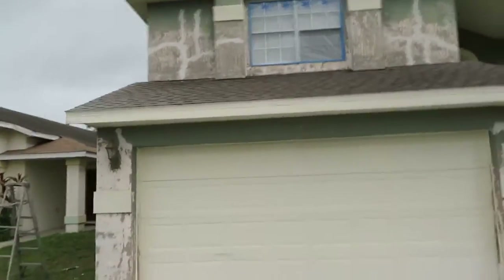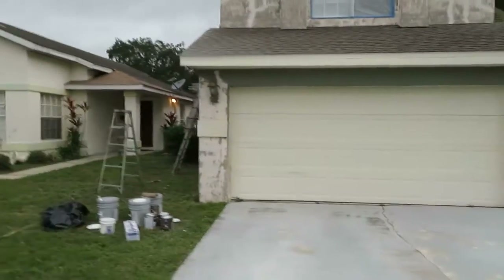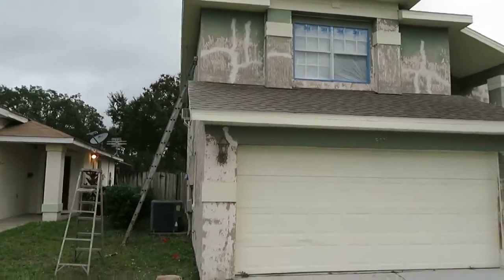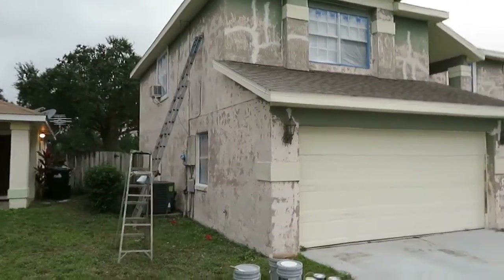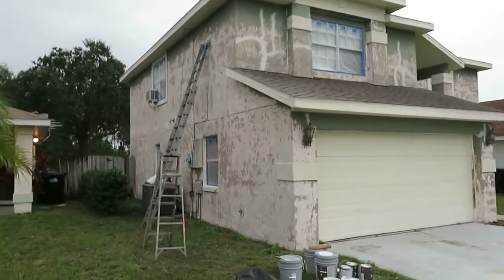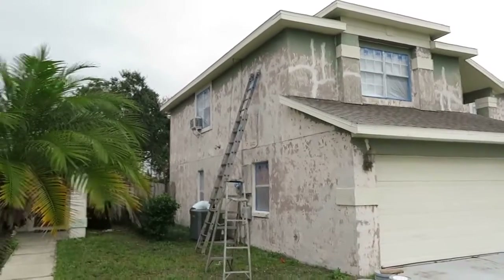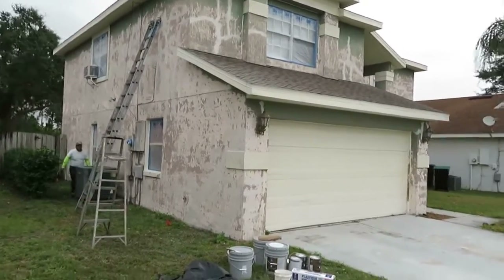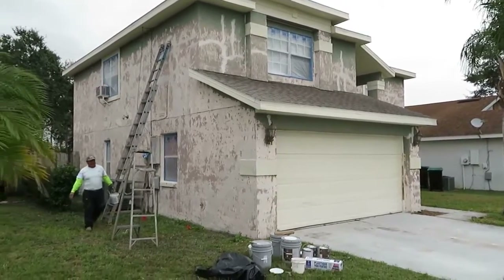It's one of the worst I've seen as far as getting ready for paint. I mean, they're caulking — I've got six guys on this house. I usually don't even put that many guys on a house this size, but I knew there was going to be prep, prep, prep galore. They'll get it all prepped and if the weather cooperates with us, we'll get it done in one day.